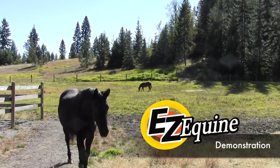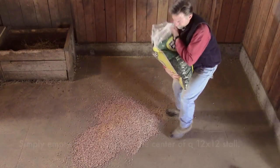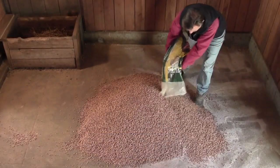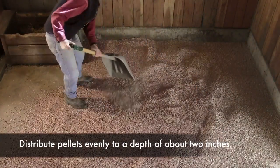Here's a demonstration of Easy Equine Pelletized Animal Bedding at work. Simply distribute 5 to 7 40-pound bags of Easy Equine into the center of a standard 12-by-12 stall. Distribute the pellets evenly to a depth of about 2 inches.